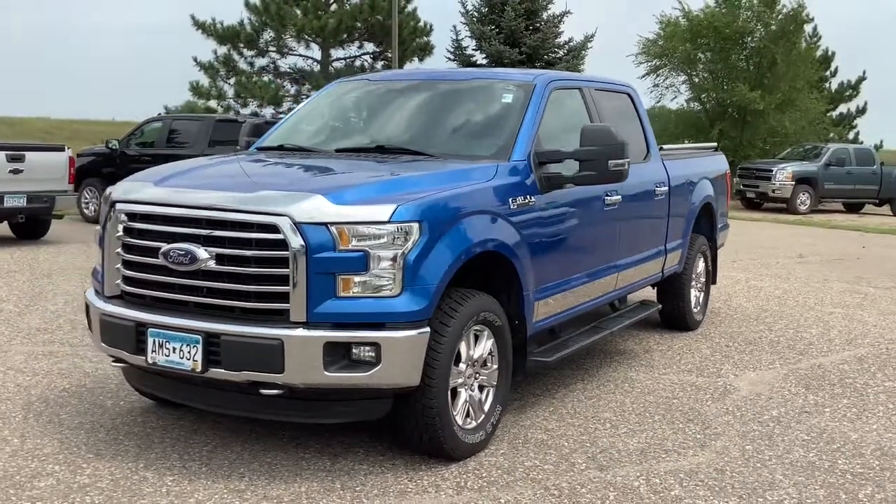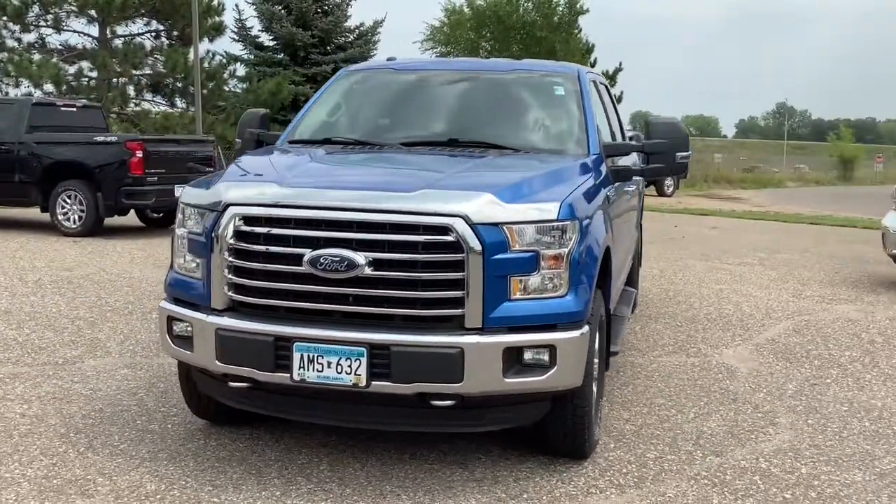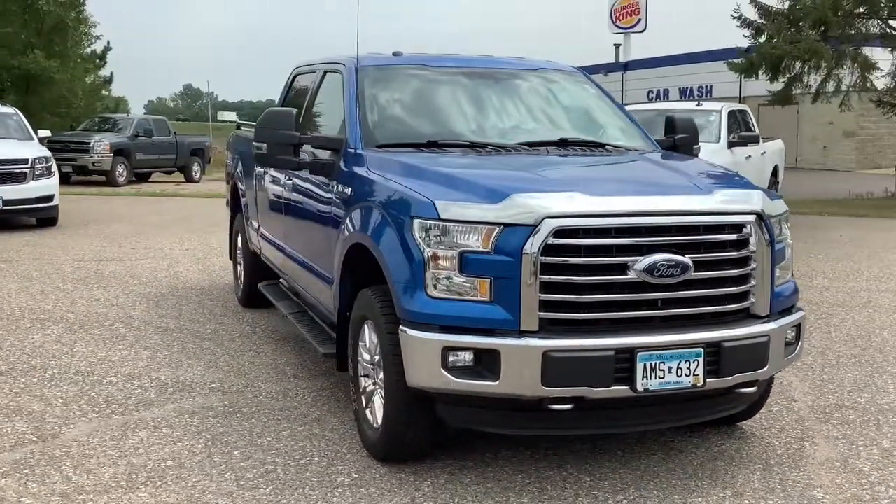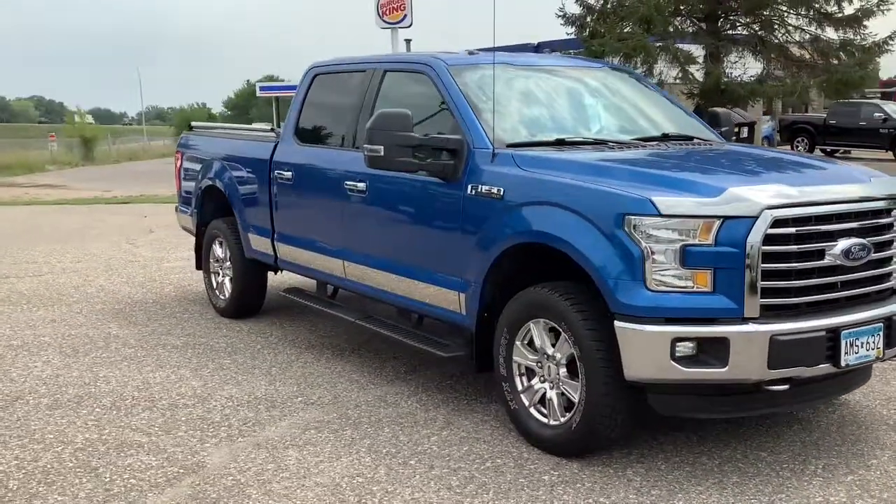You will love the features of this 2015 Ford F-150. This vehicle still has fewer than 150,000 miles on the clock, so it won't last long.